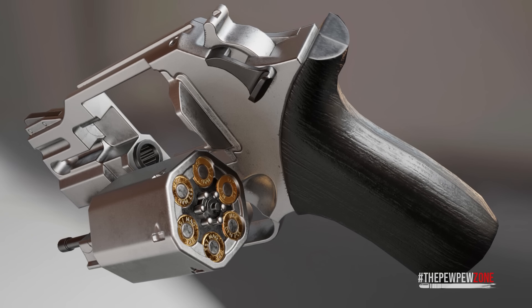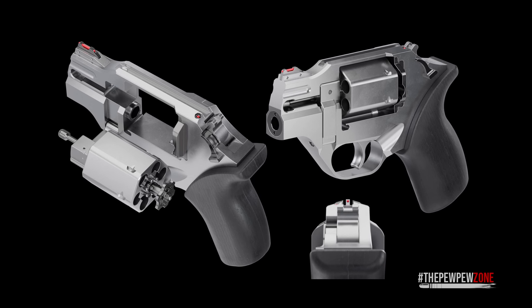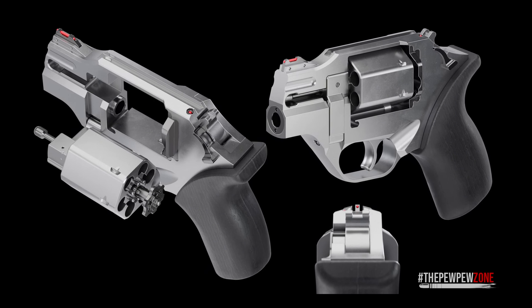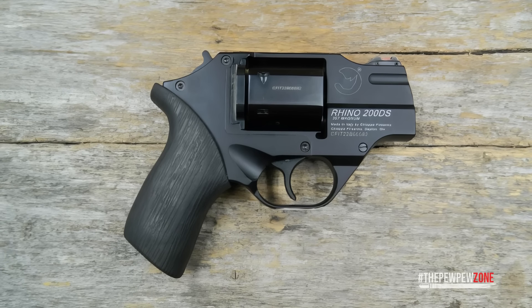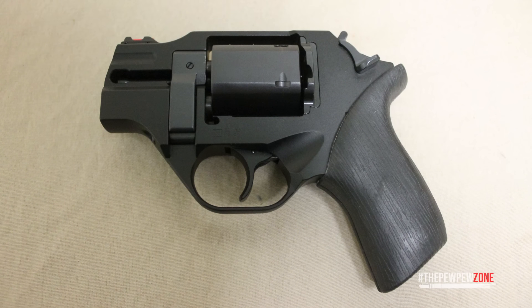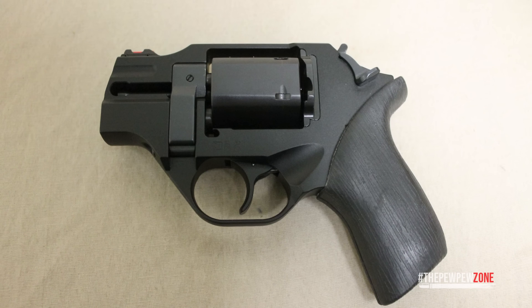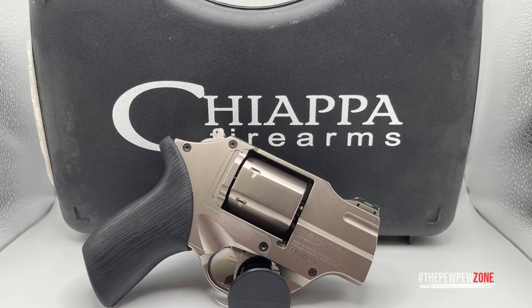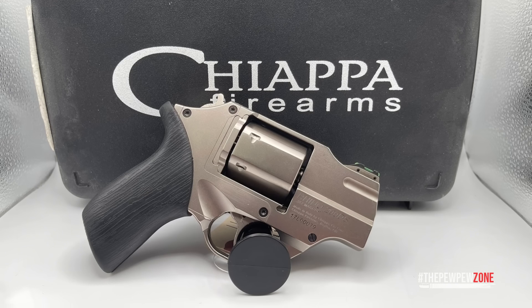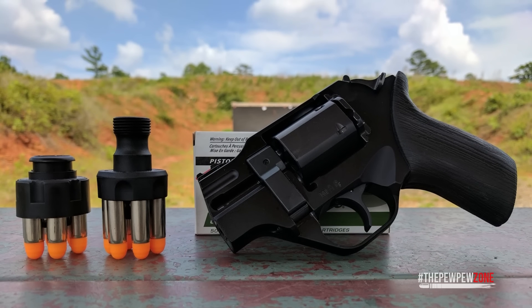The Rhino 200DS has a very smooth trigger with a surprisingly light double action pull and a single action mode perfect for precision shooting. Fiber optic sights are easy to pick up quickly, adding to its practicality as a concealed carry option. The futuristic, almost sci-fi look is a definite conversation starter, but it's far from just a pretty face. If you're looking for a CCW revolver that combines innovative design with serious firepower and control, the Chiappa Rhino 200DS is a fantastic choice.